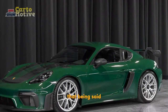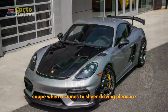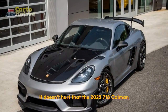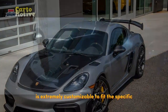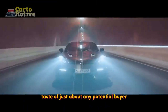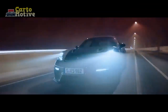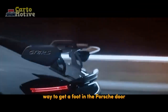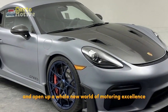That being said, few rivals come close to comparing with this spirited coupe when it comes to sheer driving pleasure. It doesn't hurt that the 2023 718 Cayman is extremely customizable to fit the specific taste of just about any potential buyer. It's also far cheaper than the 911, making it an excellent way to get a foot in the Porsche door and open up a whole new world of motoring excellence.